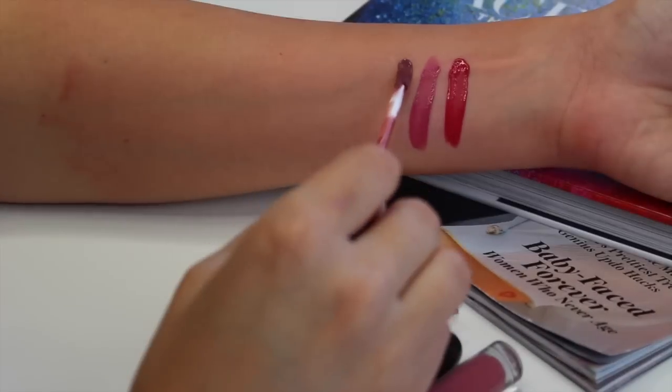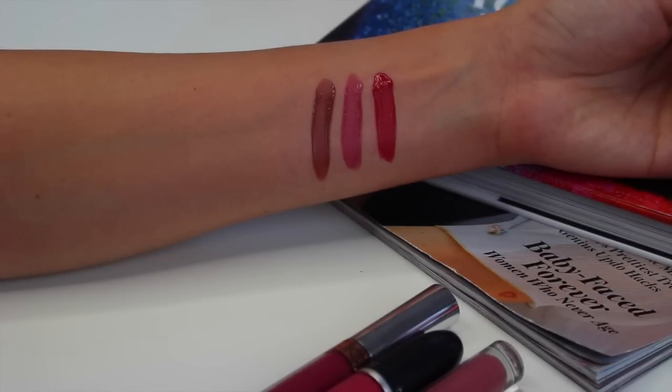I have Kat Von D liquid lipsticks — these three are staying with me, not going anywhere. I recently got two of them; I've always had Bachelorette but just got these two new ones. I'm wearing Bachelorette on my lips right now — it's one of my all-time favorite colors, top three. These are very long-lasting and may actually beat out most of the others — possibly number one in longevity and durability. They don't cake, flake, or do anything — they just stick to your lips. I've actually had a hard time taking off Bachelorette at night. These are amazing; go to Sephora now.